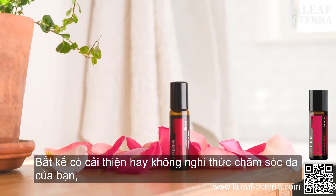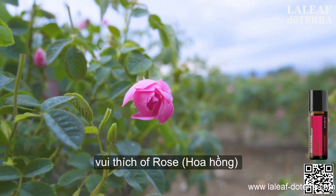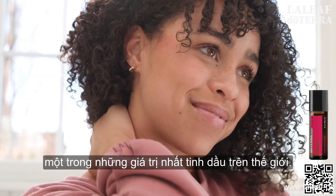Whether to enhance your skin care routine or to enjoy its floral scent, experience Rose, one of the world's most precious essential oils.